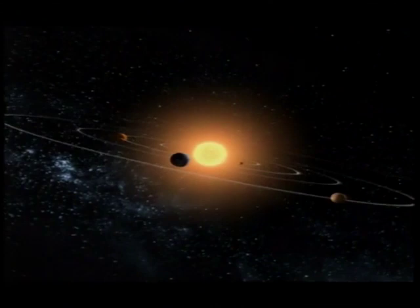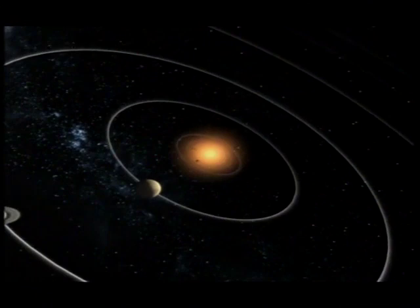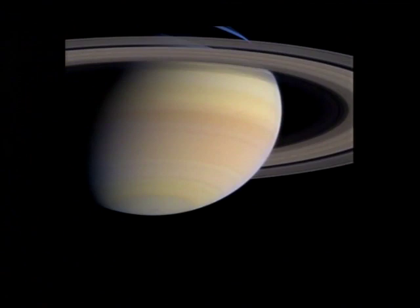Saturn goes around the Sun once in 29 and a half years, has a very short day — less than 10 hours long — and spins so quickly it's flattened. Look at Saturn through a telescope and you'll see the yellowish, flattened disk surrounded by the rings.